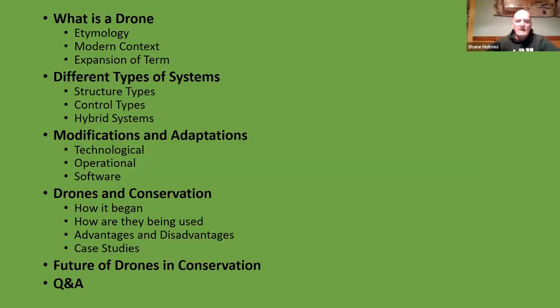So what we're going to cover today includes: what is a drone, its etymology, some modern context on the term, and how the term has expanded over the years. We'll look at different types of systems — structural types, control types, and hybrid systems. Then we'll look at modifications and adaptations in technology, operations, and software. We'll get into drones and conservation, how it began, how they're currently being used, advantages and disadvantages, case studies, and finally the future of drones in conservation. If we have time, we'll have a Q&A session.